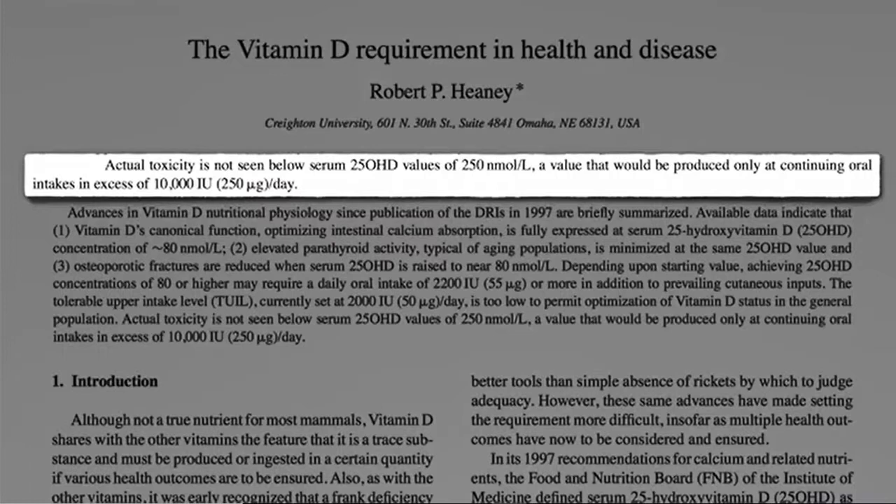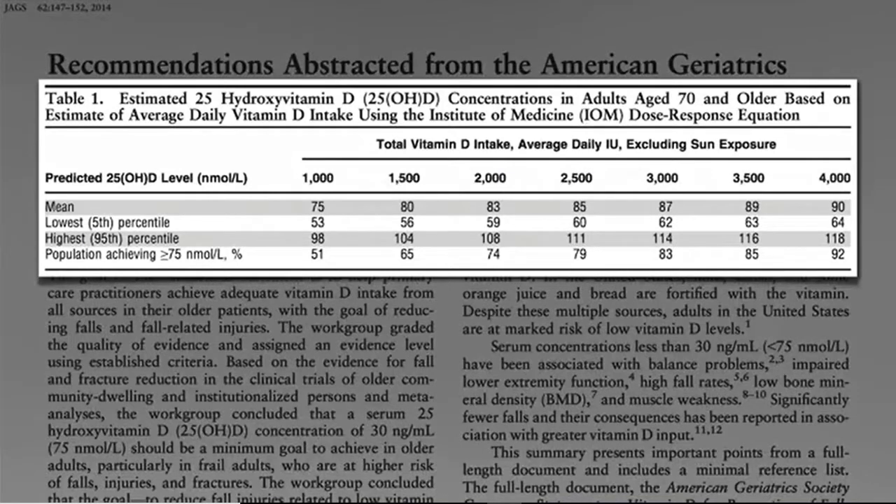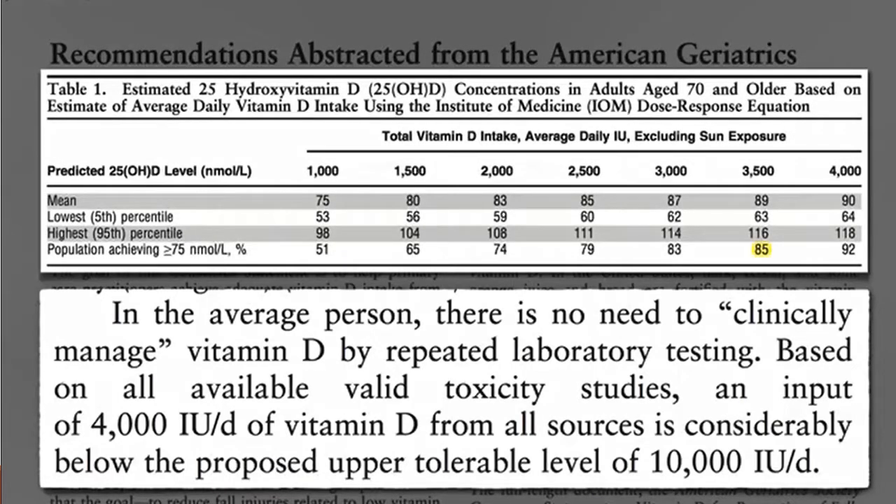If you're over age 70 and not getting enough sun, it may take 3,500 to 4,000 units to get that same 5% chance of bumping your levels past the target. 5,000 IUs is a very, very safe dose, and I find that this is a good recommended daily dose for the average person. There's no risk of toxicity with 5,000 IUs a day. In fact, there's no risk of toxicity up to 10,000 IUs a day.